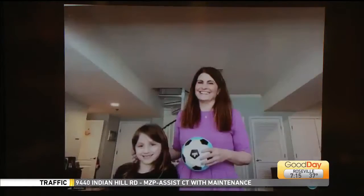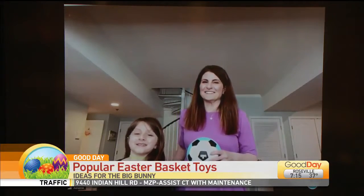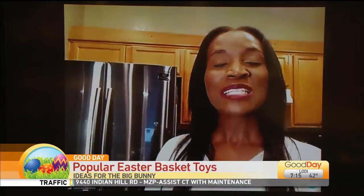Agent Appel joins us live this morning from her home. She's working from home too, and she's got her beautiful daughter to assist her — we'll call her your intern this morning. Good morning, how are you? Fantastic. So some great toys that you can actually order right now and have them just in time to put into the Easter basket and help out the Easter Bunny, right?